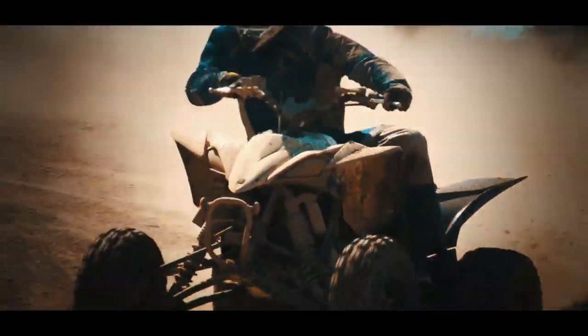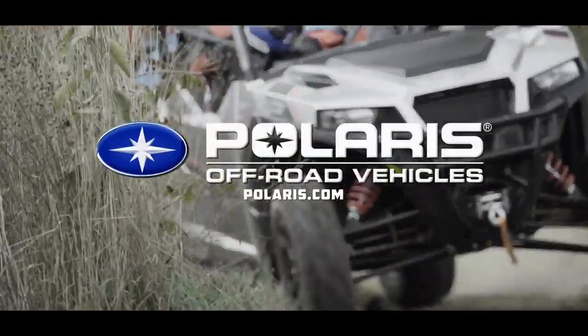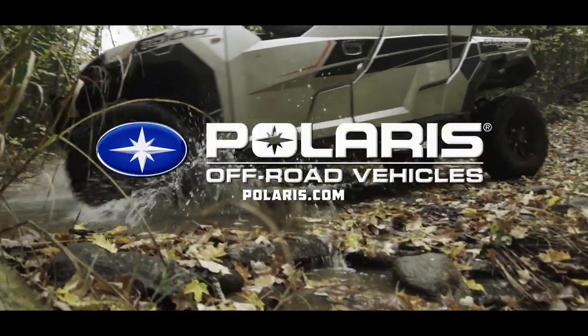Dirt Trax Television has been sponsored by Polaris, the world leader in off-road innovation.